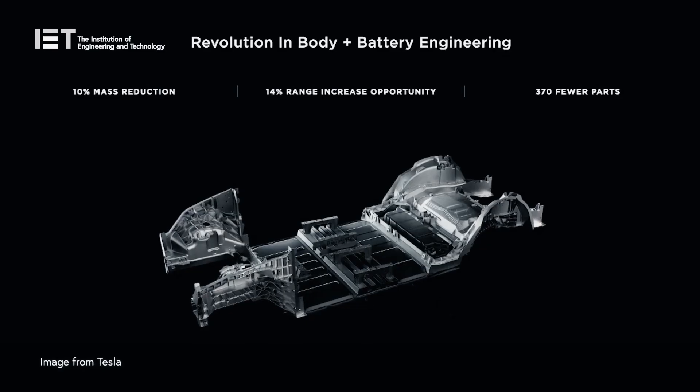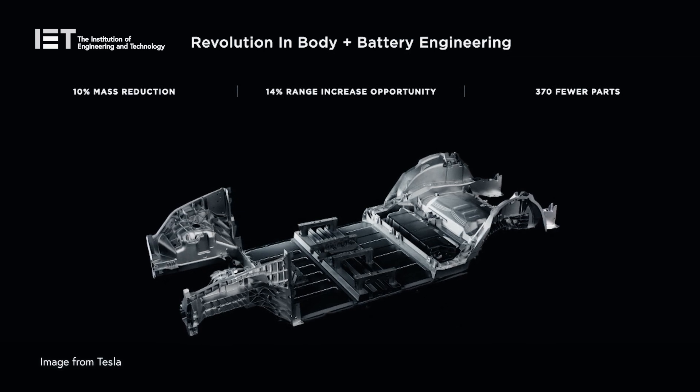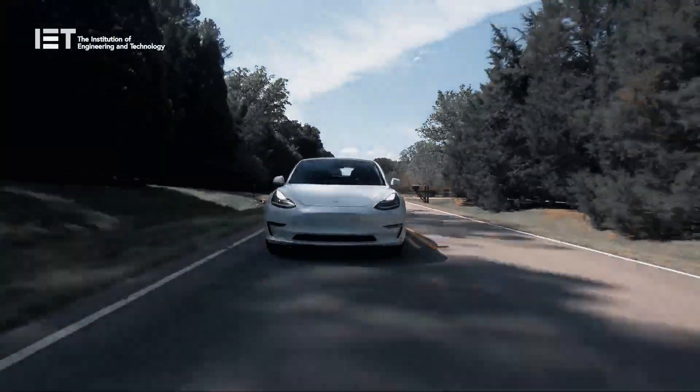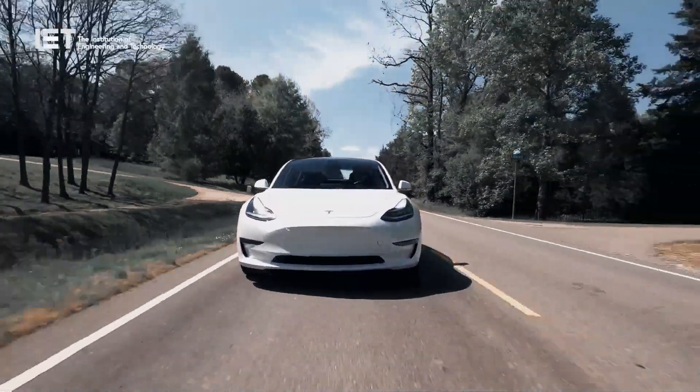This new design reduces the number of parts and the total mass of the battery pack, enabling Tesla to improve efficiency and ultimately the range of its electric vehicles — something that would certainly benefit the future of all electric vehicles and therefore the environment.